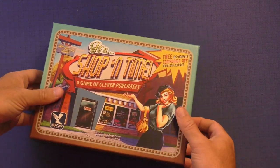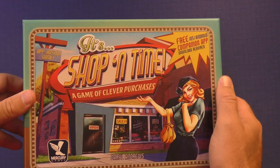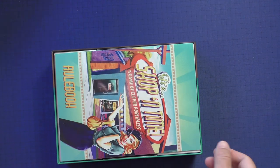So here's Shopping Time. You've got a really attractive box. It tells you all over the box that this is an app-related game, so you should know that going in. I really like the 50s, 60s style of this — it looks really cool.